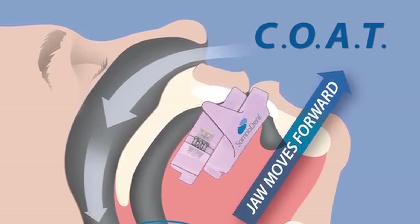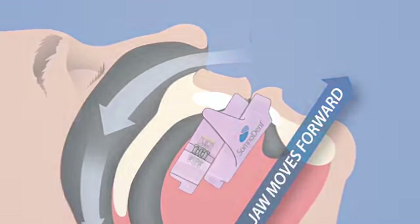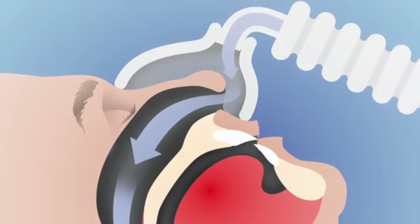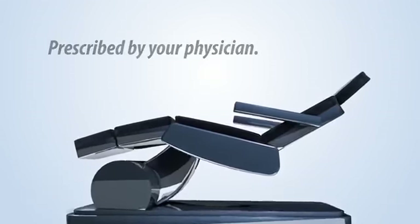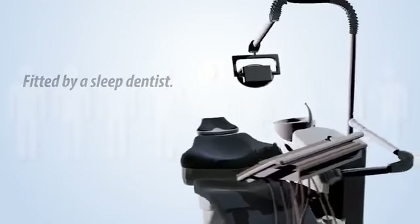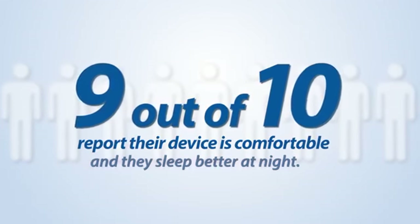COAT provides an alternative to CPAP therapy and has been indicated for patients with mild to moderate obstructive sleep apnea, and for those who fail or decline CPAP therapy. Prescribed by your physician and fitted by a sleep dentist, almost 9 out of 10 Somnodent patients report that their device is comfortable and they sleep better at night — and so do their partners.